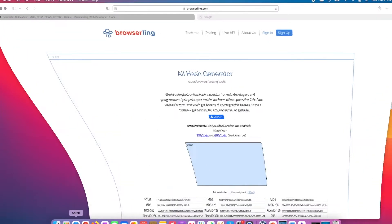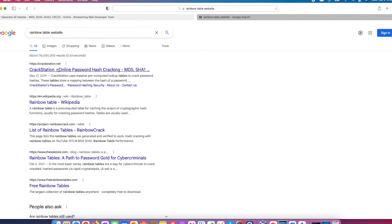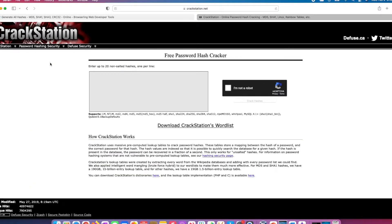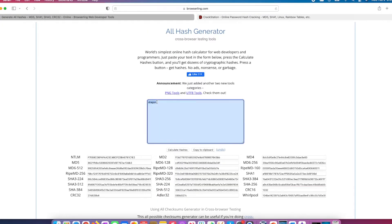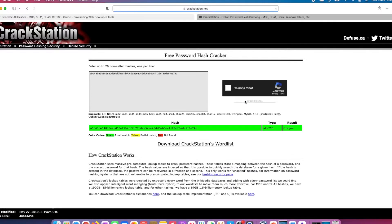Let's head back to the browser and see a rainbow table in action. On another tab I'll search for a rainbow table website and click on crackstation.net. Earlier we generated a hash value for 'dragon' — let's go back to that page, copy the SHA256 hash value, then go to CrackStation and paste it into the input box and click the crack hashes button. You can see that the password hash was instantly cracked, revealing the plain text password 'dragon'.